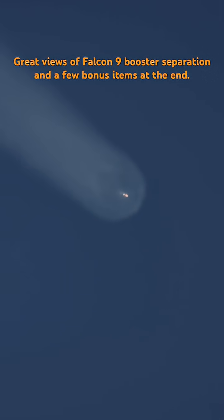MVAC ignition confirmed. Good calls. Good onboard visuals from the Falcon 9 rocket.